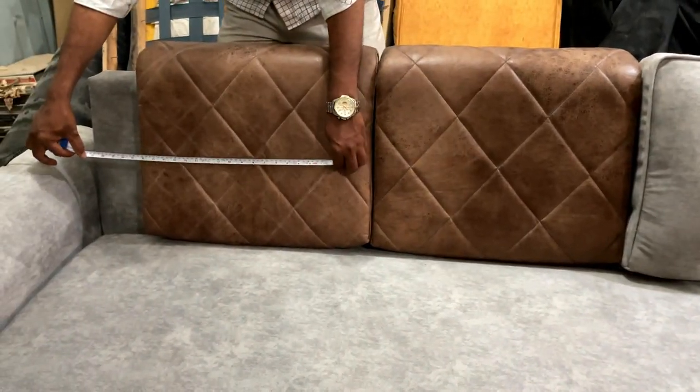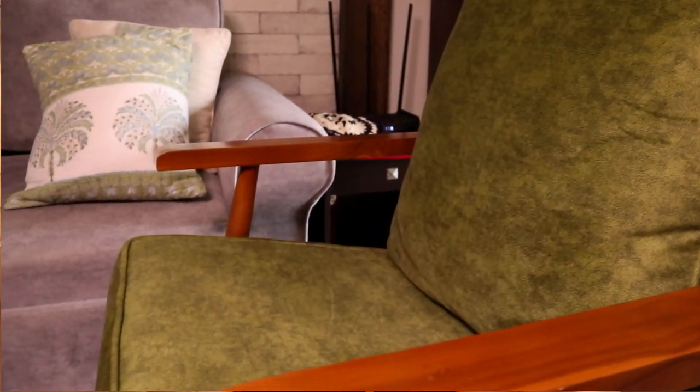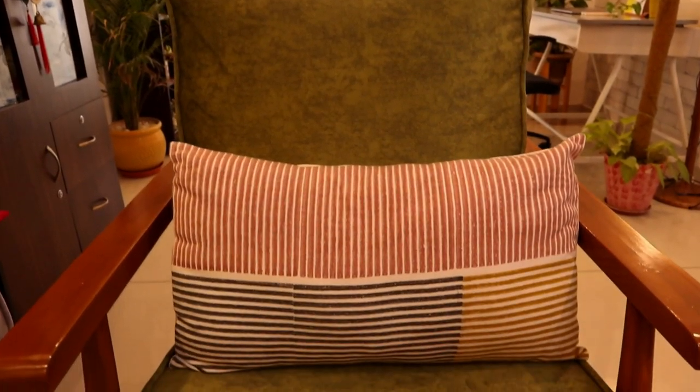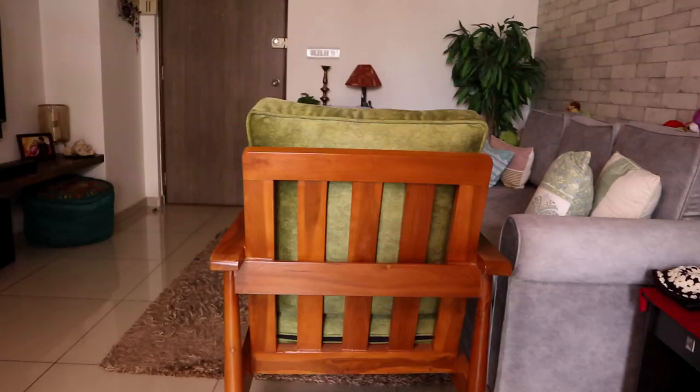One last tip: if you live in an apartment and don't have a very spacious living room, you can go for a sleek chair like this one instead of a single sofa. The sleek look takes up less visual and physical space, so your living room doesn't feel cramped. Choosing sleek furniture over bulky furniture really helps in smaller spaces.